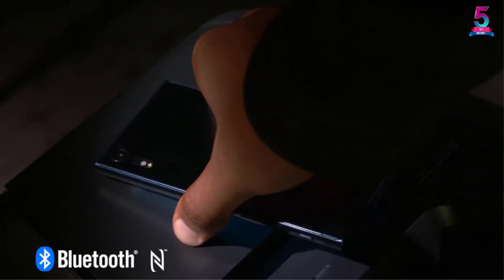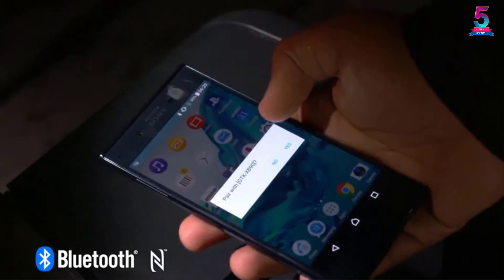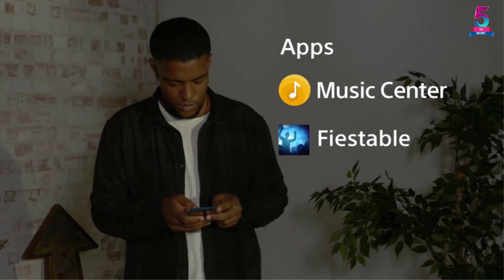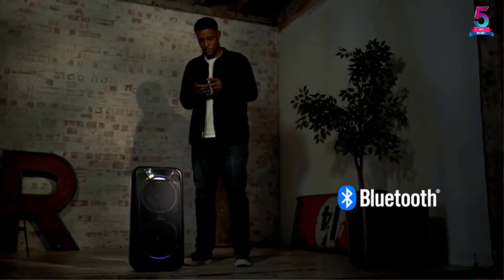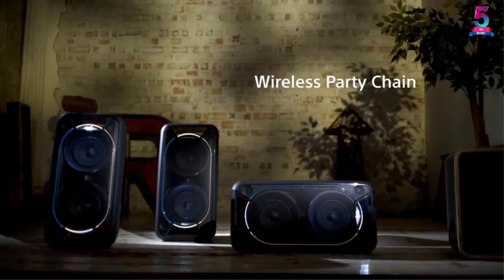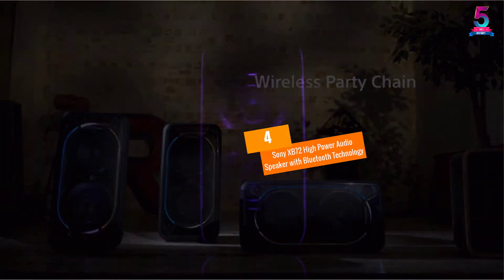It features extra bass technology that adds important low-end power to your music. The speaker has a microphone input where you can connect it when you want to be the party MC. Besides, you can connect up to 100 wireless speakers via Bluetooth technology.